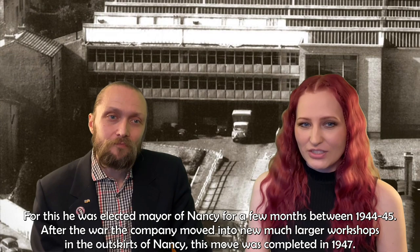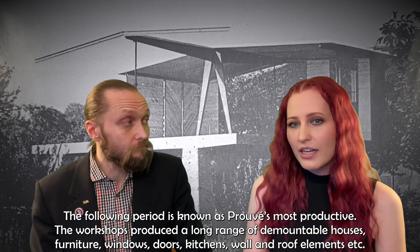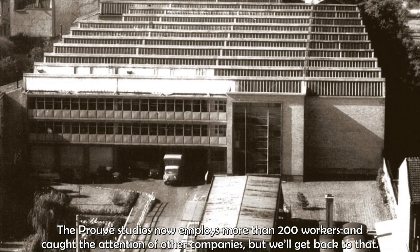After the war, the company moved into new, much larger workshops in the outskirts of Nancy. This move was completed in 1947. The following period is known as Prouvé's most productive. The workshop produced a long range of demountable houses, furniture, windows, doors, kitchens, wall and roof elements, etc. The Prouvé studios now employed more than 200 workers and caught the attention of other companies.